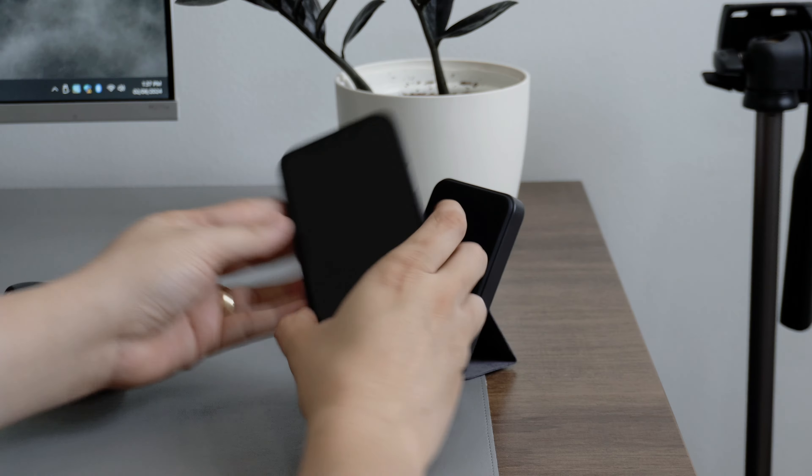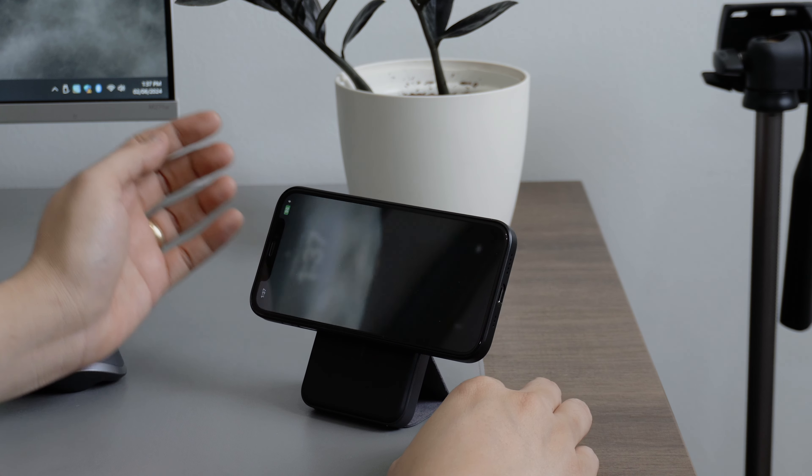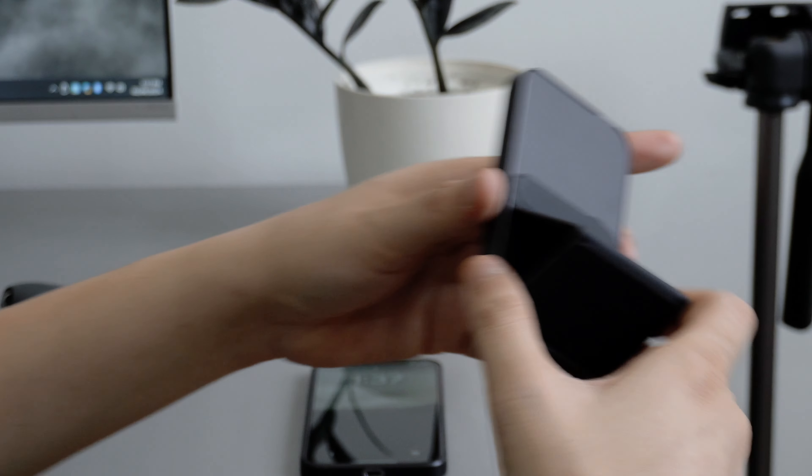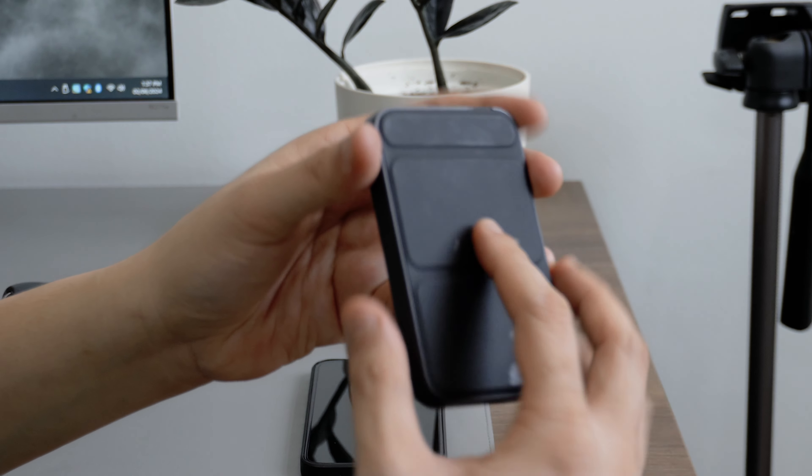Of course, my Logitech MX Master 3S. I won't bore you with the specs — you can watch my vlog about this mouse on my channel. I'll put a link in the description below. Still the best mouse in the game.